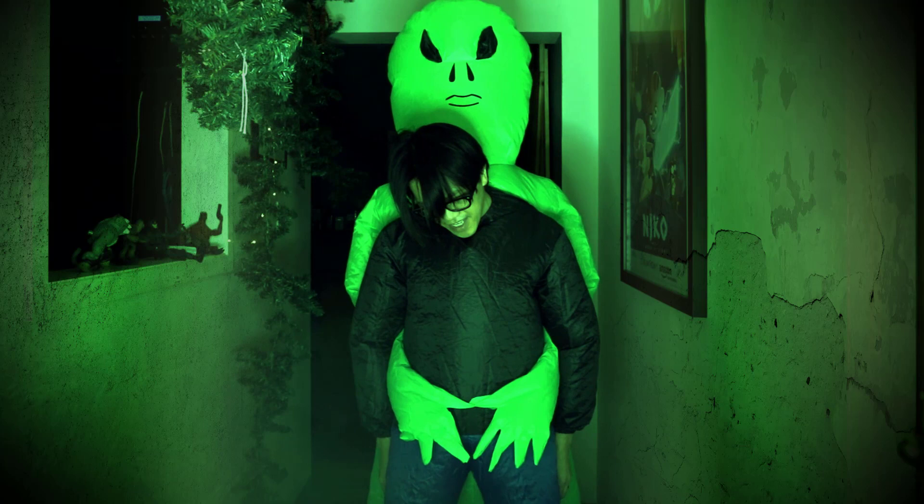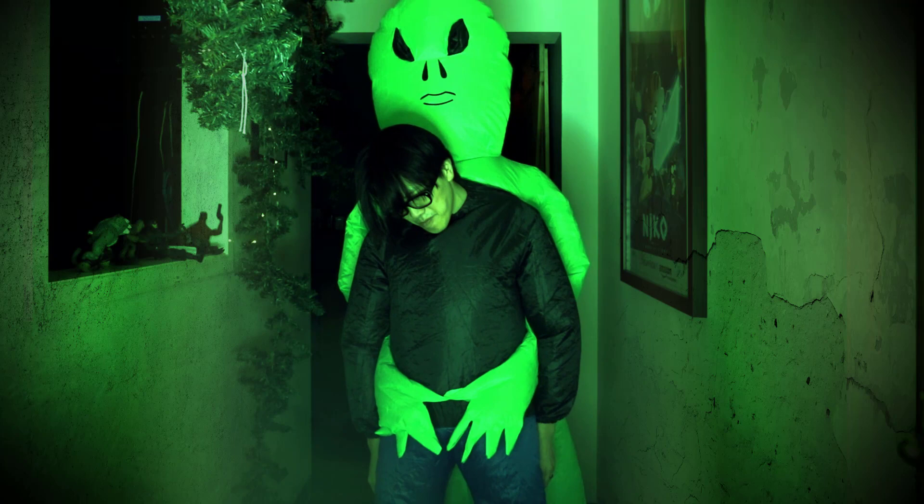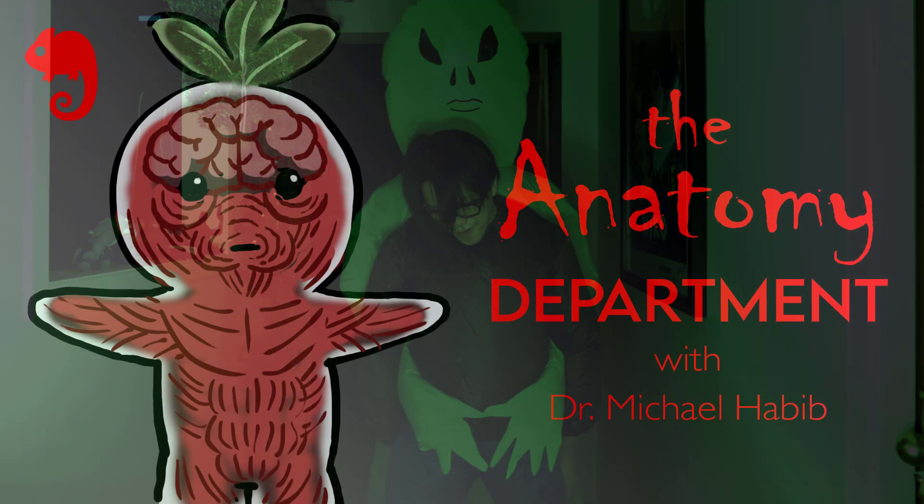Bobby Chu here. I'm an artist. And in this video, I want to share creepy stories from other artists and creative friends of mine. Today's story comes to us from Dr. Michael Habib. He's an anatomist, paleontologist and artist. Please enjoy.